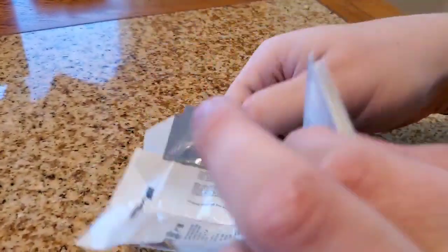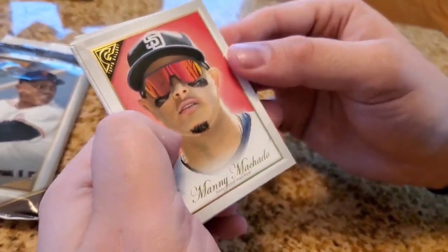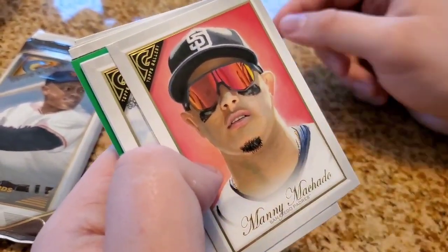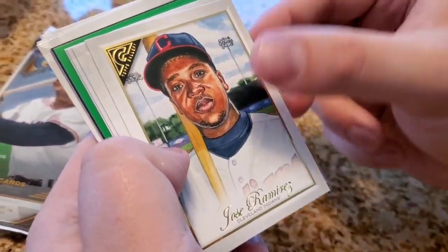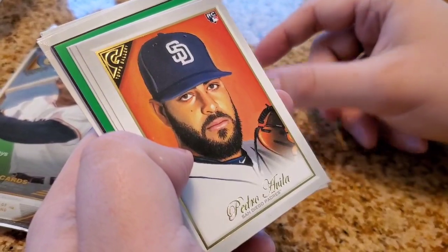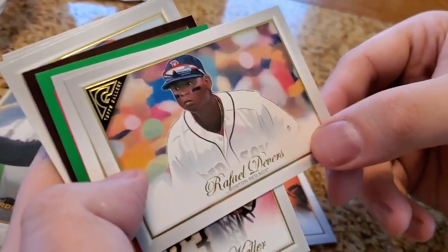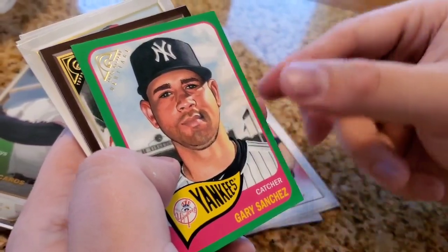We've got a box of these we'll be doing in a separate video as well, so probably a couple days of packs and then a blaster box. Manny Machado — that's a really cool card. Look at just the art design on these; they're really sharp looking, especially for autographs. Jose Ramirez, that's a sharp one. Pedro Avila rookie card, Rafael Devers, Mitch Keller — that's kind of cool, it's different.